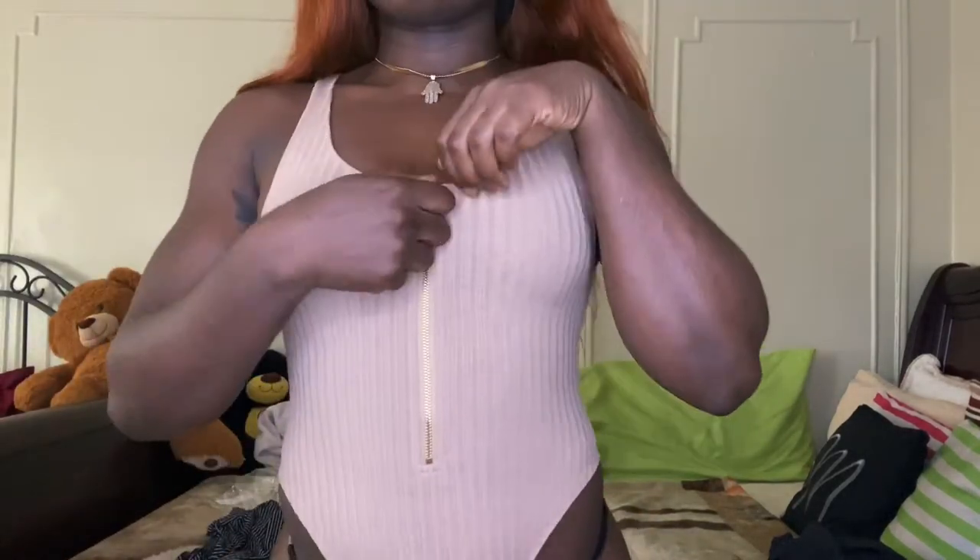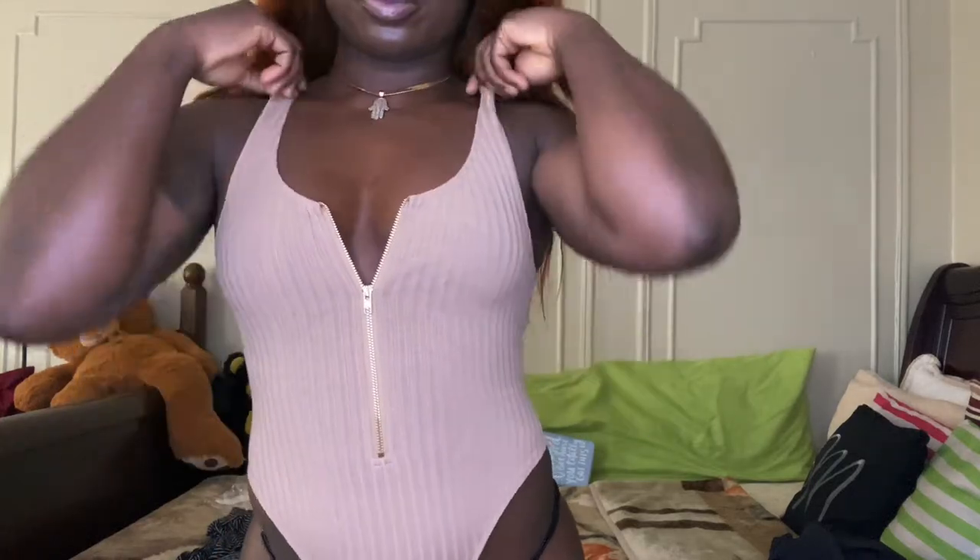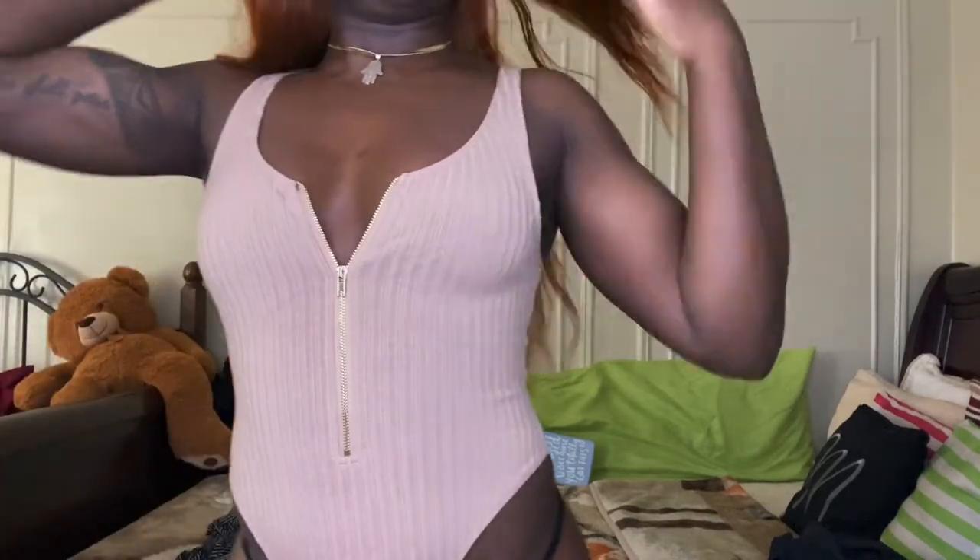The next item I got was this Mocha Crystal Zipper Bodysuit, and I got this in a size small. The price for this bodysuit was $33.99. The material was very good quality, and I definitely like the zipper right in the middle — I think that gives the bodysuit an extra oomph. Super cute.